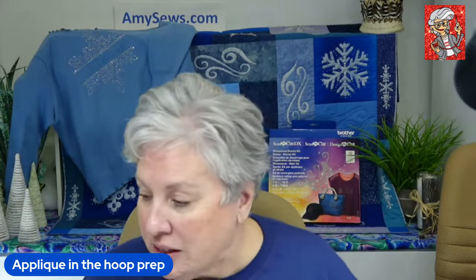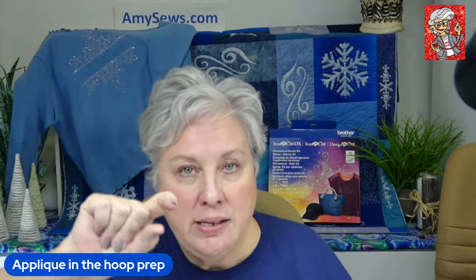Let's talk scissors. There are a couple of different appliqué scissors. When we talk about appliqué scissors, you're used to the duck bill — that big wide pelican beak at the bottom. That's traditional appliqué. I'm not a fan of using those in the hoop unless they're the minis.